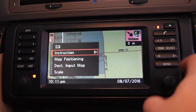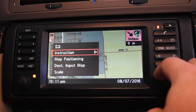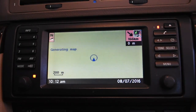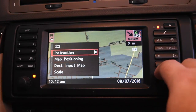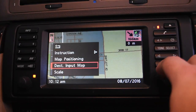In the navigation menu, you can set instructions, and map positioning allows you to point north — which I always use — or set it to travel direction. I don't like travel direction because when you make a turn it takes a few seconds for the map to readjust and recreate. It might be quicker on the newer system, but I keep it pointing north — it's just easier.